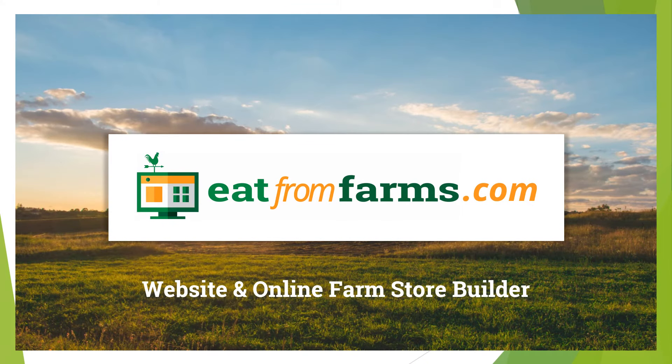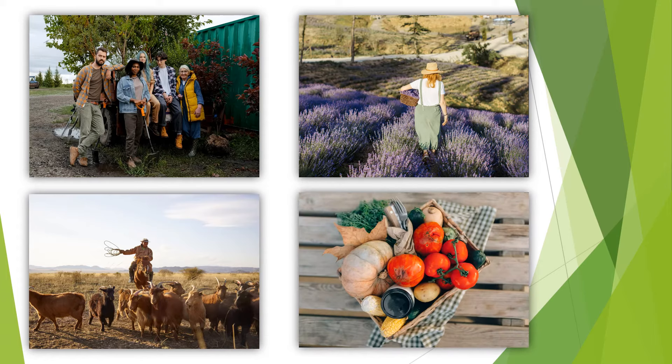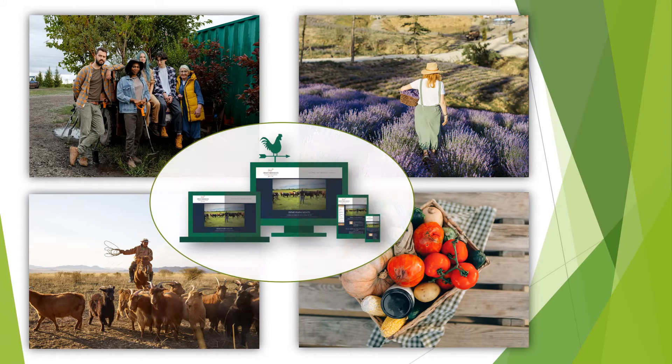Hello! This short video will introduce you to Eat From Farms, the most affordable online farm store and website builder available. We designed it for farmers, ranchers, artisan food vendors, and market managers to use themselves simply and easily without the need for tech staff.